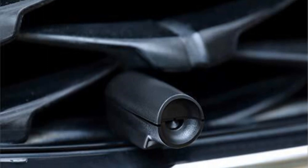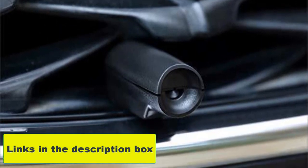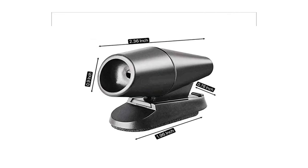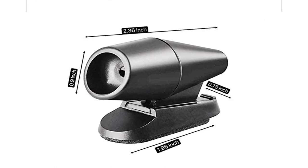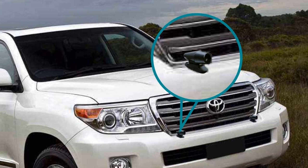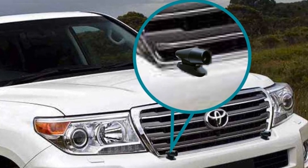The high-grade adhesive tape ensures secure attachment to cars, trucks, motorcycles, and more, and the whistles can conveniently be removed for car washes. Drivers should install two warning devices per vehicle for maximum efficiency. Additionally, 7 Sparta offers an unconditional 30-day money-back guarantee on these products, so there is no need to worry about making a risky purchase. Ensure safer roads for everyone with these innovative warning devices from 7 Sparta.